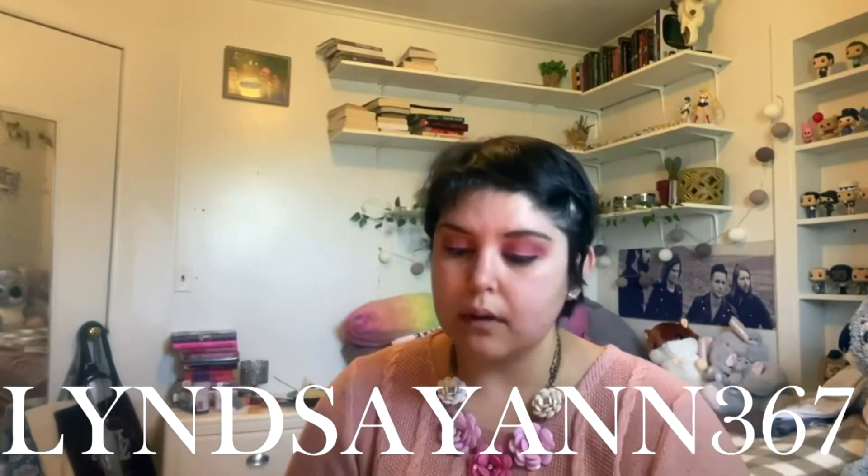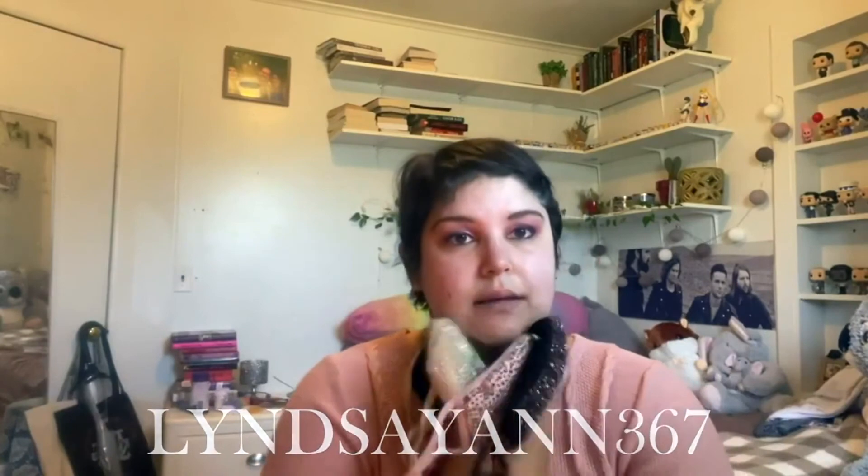I cannot get enough of these — I highly encourage you to pick one up. I'll have a link to the website in the description bar, and you can use my coupon code on screen for 15% off your entire order. That is the end of this video — I hope you enjoyed it, stick around for other videos, and I will see you in the next one. Bye guys!